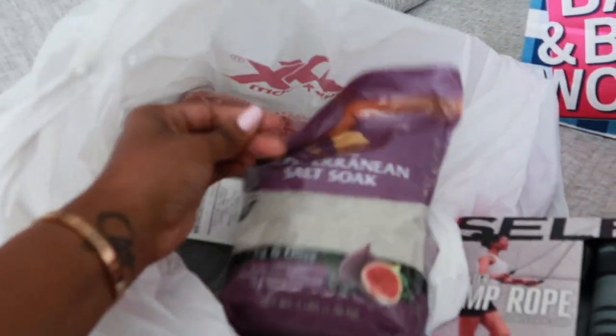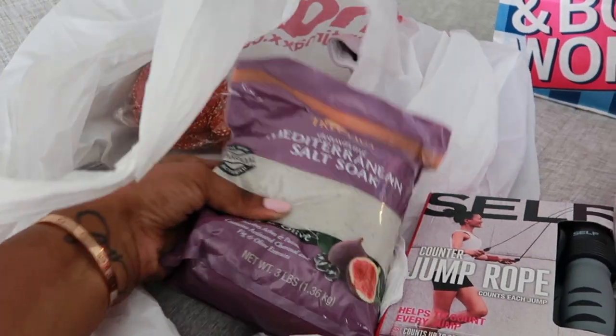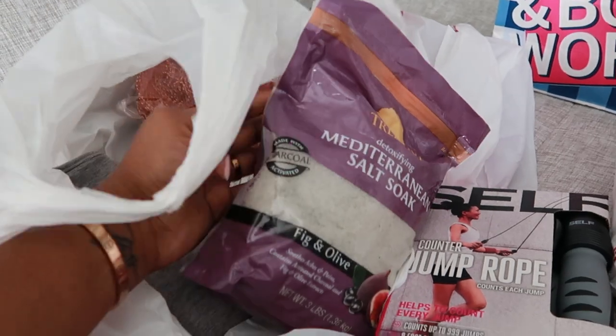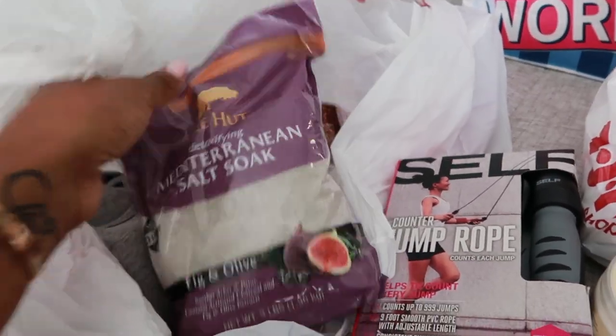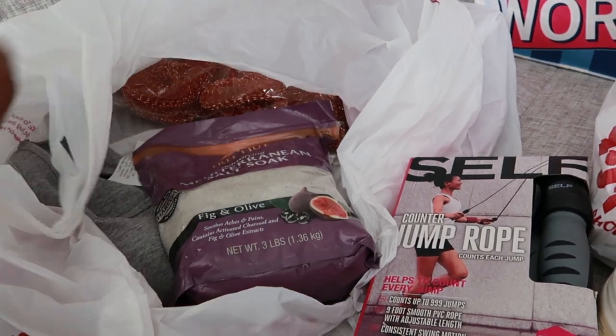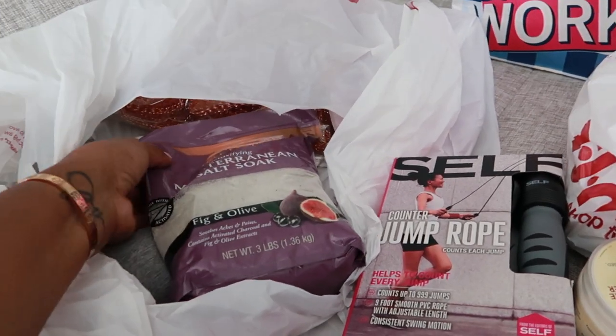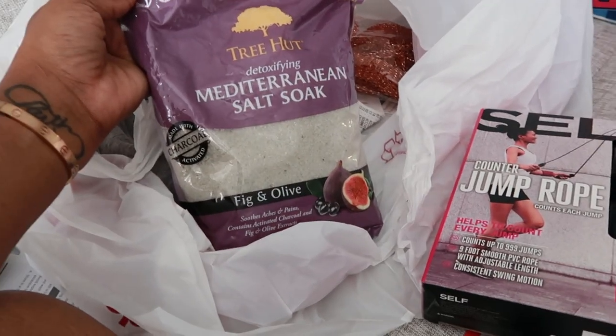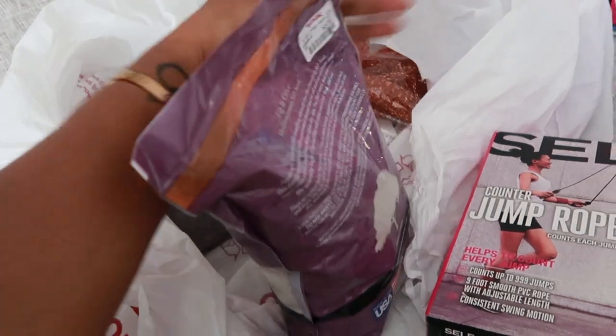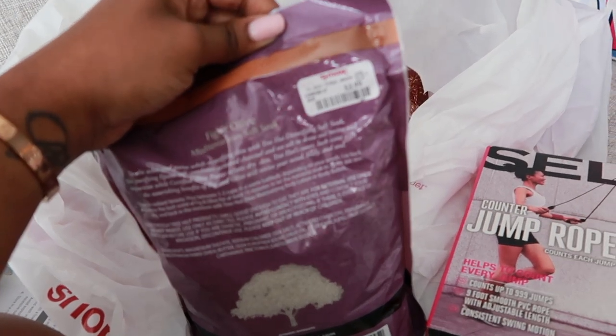Then I picked up some more soak. This is my all-time favorite soak — all-time. Y'all know I love fig. It smells so good, and this is only $3.99.